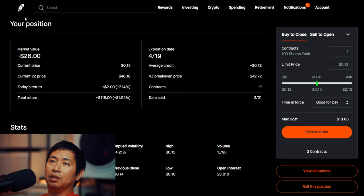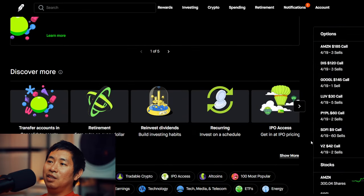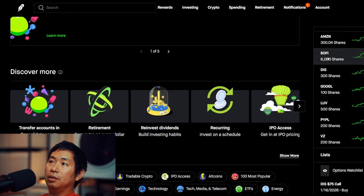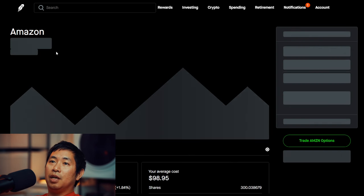If you noticed, a bunch of my options plays I'm actually down money on. However, for my stocks that I'm using as collateral for the covered calls, some of them are actually up, so it kind of balances each other out in a way — because I'm down on the covered calls, however I'm up on my actual stocks.